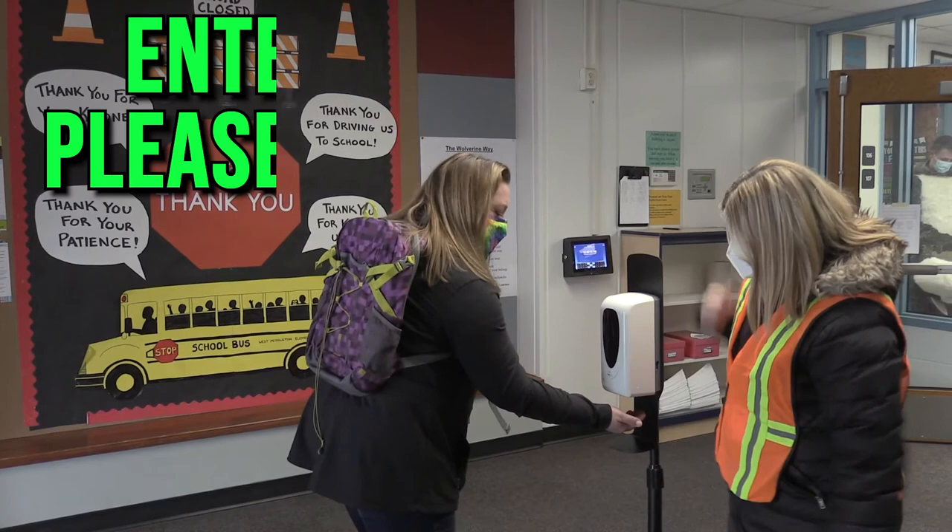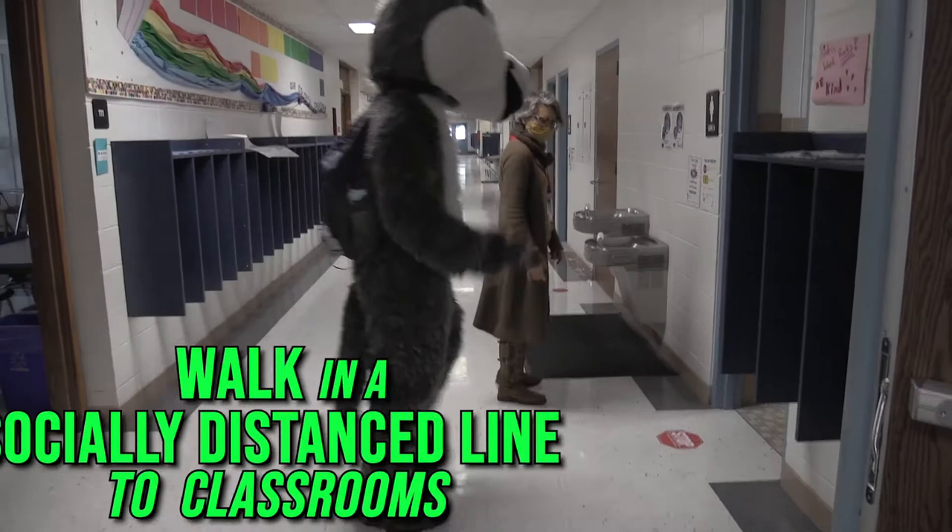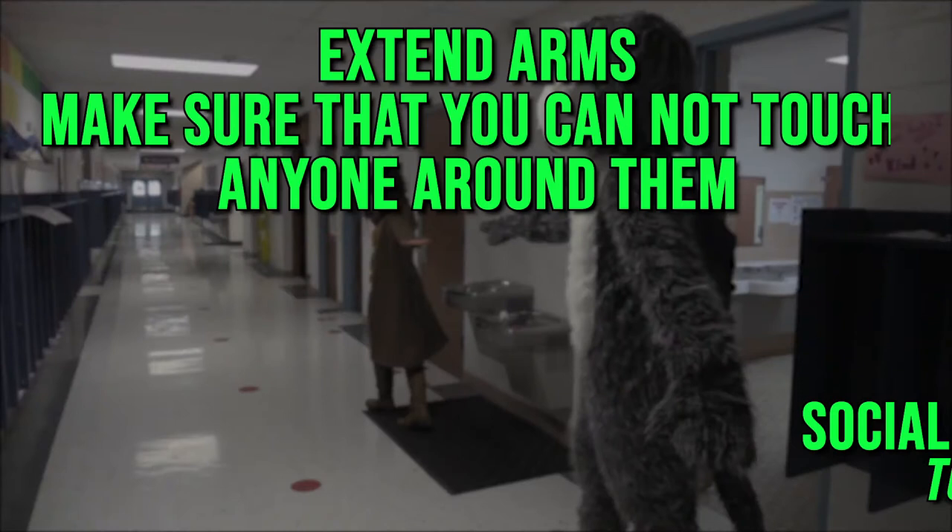As they enter, they are to stay to the right and remain socially distanced. From there, they will walk in a socially distanced line to their classrooms. A good way for students to check if they are far enough apart is to extend their arms and make sure they cannot touch anyone around them. We call these airplane arms.